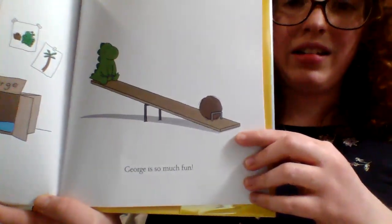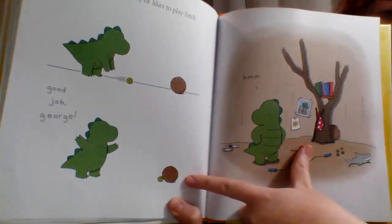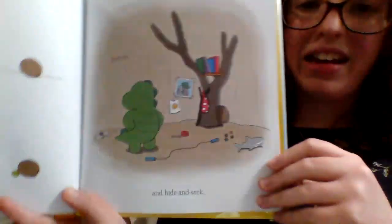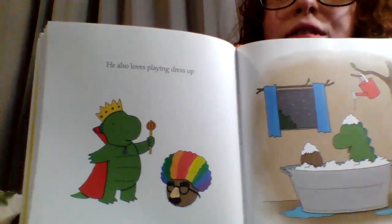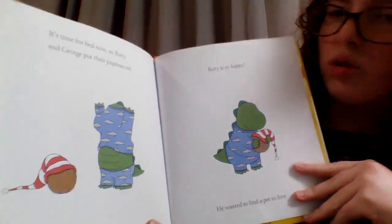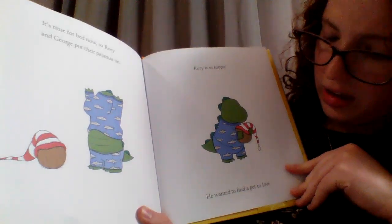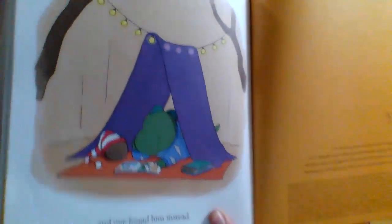George is so much fun. Just like Sheldon, he likes to play fetch. Great job, George! And he likes to play hide-and-seek — Rory is thinking, hmm, where is he hiding? Do you see him? And he loves playing dress up. And he loves bath time. It's time for bed now, so Rory and George put their pajamas on. Rory is so happy. He wanted to find a pet to love, and one found him instead. They're reading a bedtime story. The end.